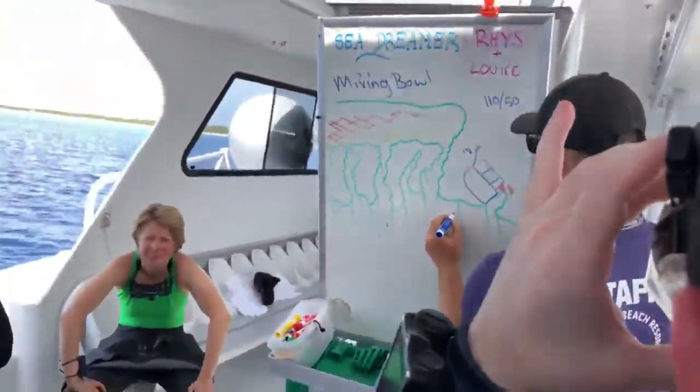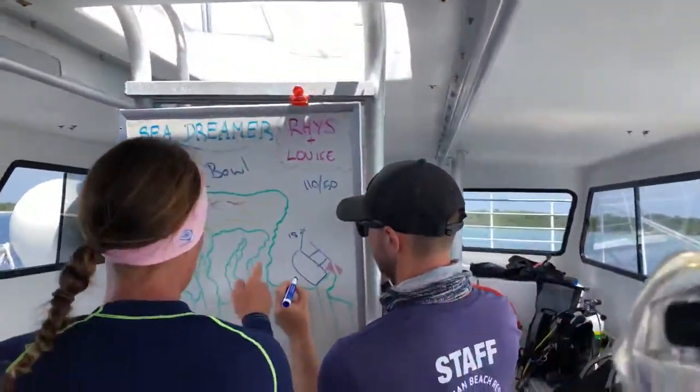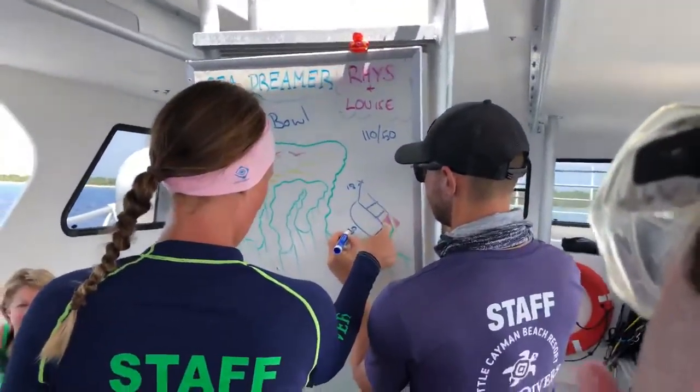Do you want to go up the swim-through? I'm going to avoid the swim-through on the first dive. I'm going to go here. I know you're a little risk. I'm going to go up 45.